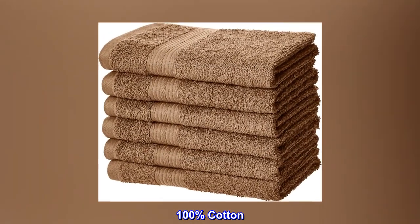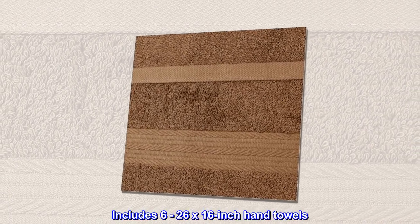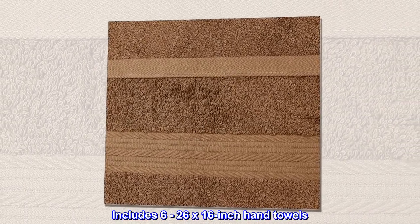100% cotton. Imported. Includes 6-26x 16-inch hand towels.